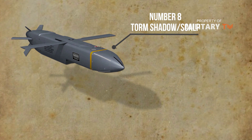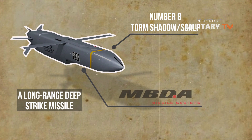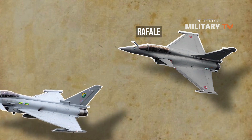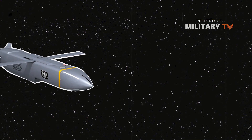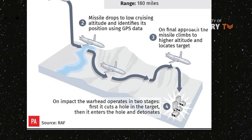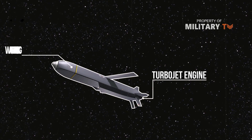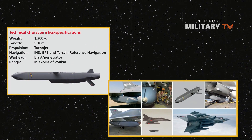Number 8: Storm Shadow/SCALP. The Storm Shadow/SCALP is a long-range deep strike missile designed by MBDA to meet the needs of pre-programmed strikes against high-value fixed and mobile land-based targets. The combat-proven missile is deployed from Typhoon, Rafale, Mirage 2000, and Tornado aircraft fleets operated by six air forces. It uses GPS/INS and terrain reference navigation, as well as an infrared image seeker and automatic target recognition to engage targets with minimal collateral damage. Powered by a turbojet engine, the Storm Shadow can carry a blast penetrator warhead weighing up to 450 kg and is capable of attacking targets at a maximum distance of 250 km.